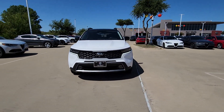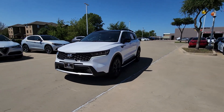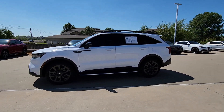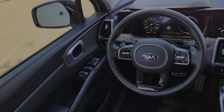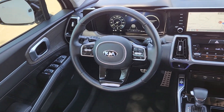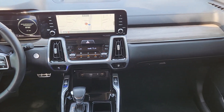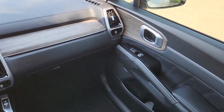The following are some of this vehicle's highlighted options: heated steering wheel, heated and/or cooled front seats, Apple CarPlay and/or Android Auto, navigation system, moonroof, keyless entry, heated driver seat, power passenger seat, heated mirrors, and satellite radio.